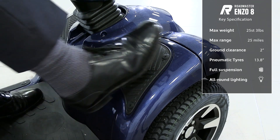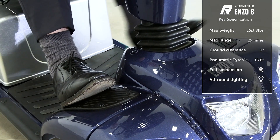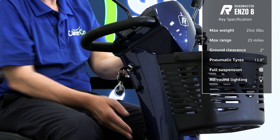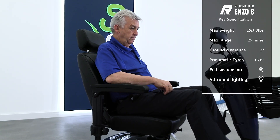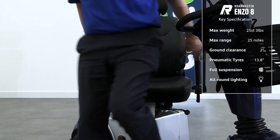The Roadmaster Enzo 8 offers plenty of room in the footwell, ideal if you struggle to bend your knees comfortably. The tiller head is angle-adjustable, whilst the seat can be slid back and forth to be closer to or further away from the tiller. All of this, plus the seat's angle-adjustable backrest and swivel control, make this one of the most comfortable scooters on the market.